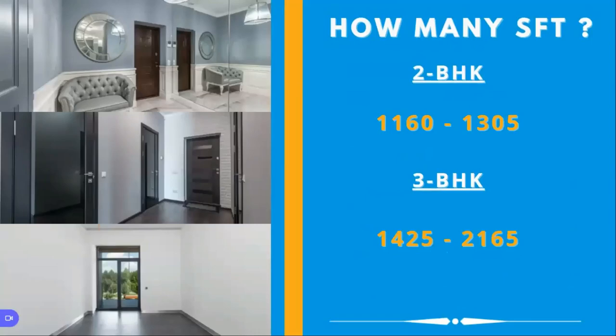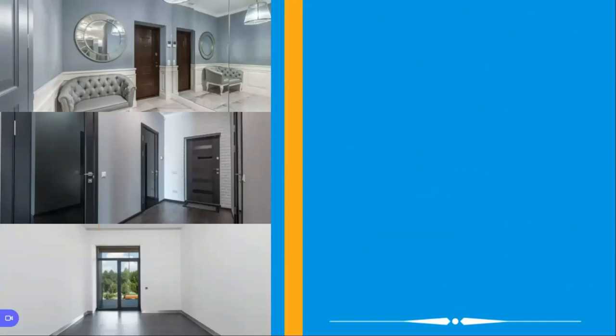Coming to the flat sizes, you have two BHK and three BHK flats. Under two BHK, you have 1,160 SFT to 1,305 SFT. Under three BHK, you have 1,425 SFT to 2,165 SFT. Under two BHK you get one car parking access, and under three BHK you get two car parking accesses.